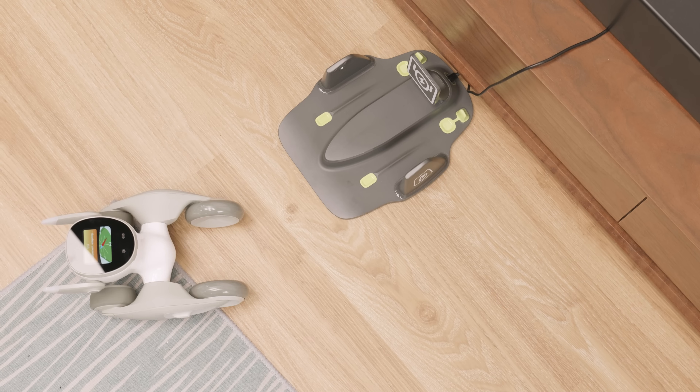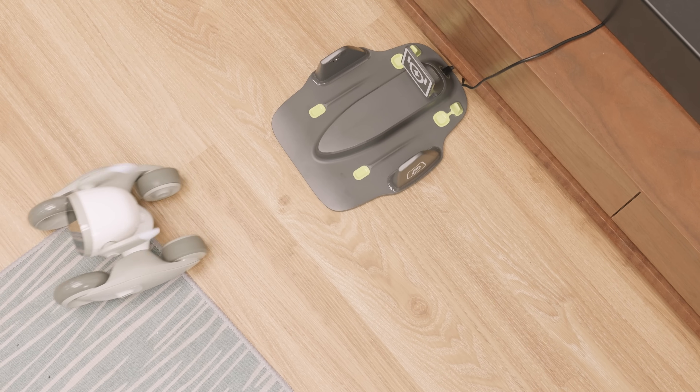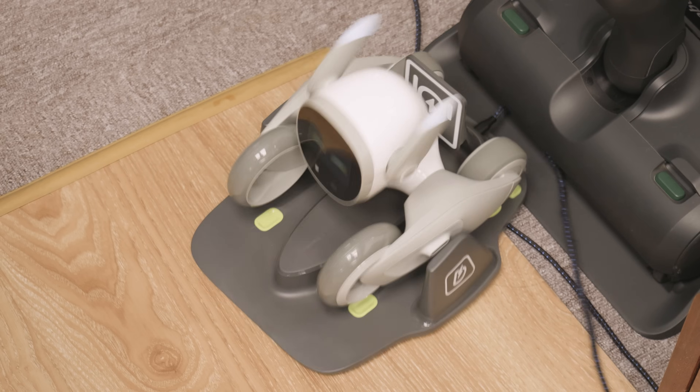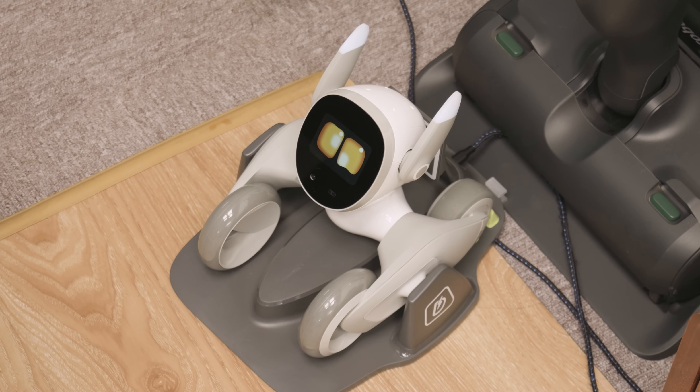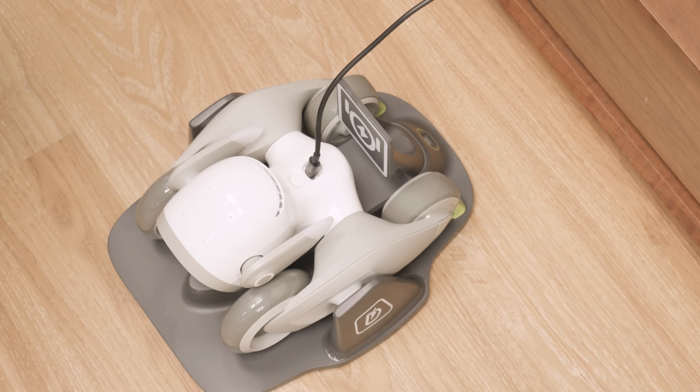Luna has a 1350mAh battery, which lasted about one hour during the time when I interacted with her almost every moment. Luna supports automatic return to charging dock, and can be manually set to charge when the battery level falls below a threshold. You can see her rotate and scan her surroundings to recognize the charging dock logo, then she reverses like a car into her own little parking spot — which is very cute. It is recommended to use a 5V 3A charger, and it took about two and a half hours to fully charge the battery. Manual charging via the Type-C port is also supported.